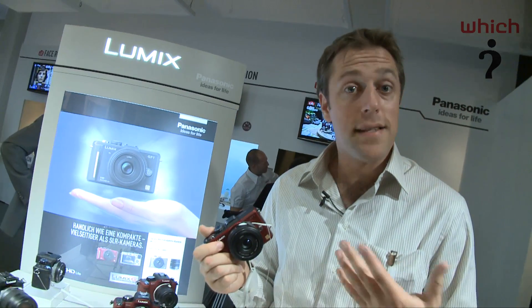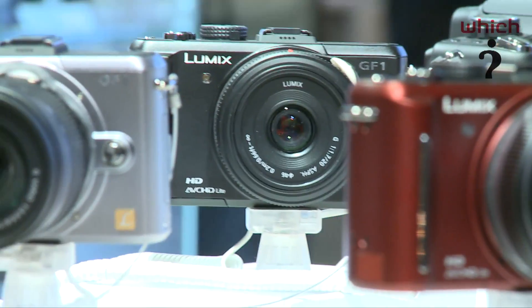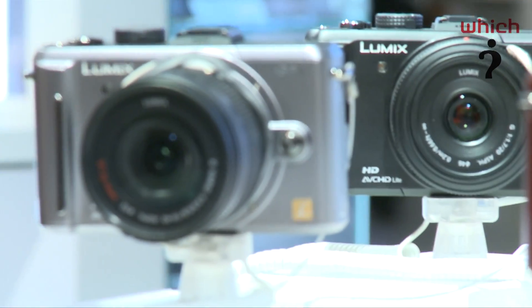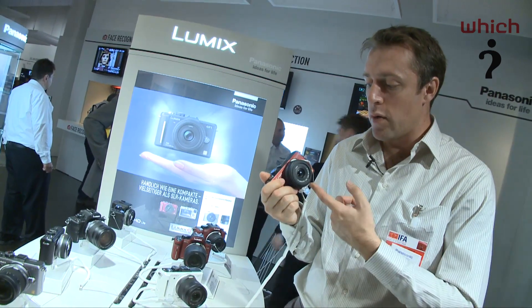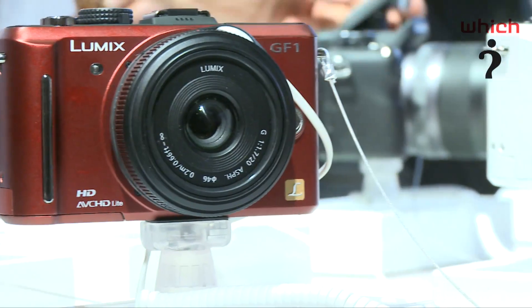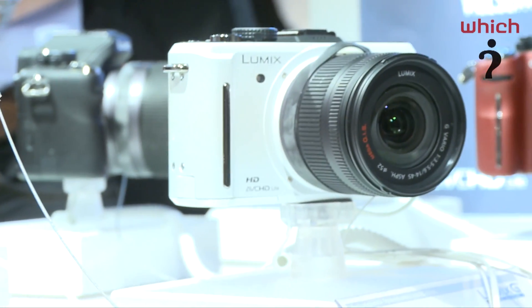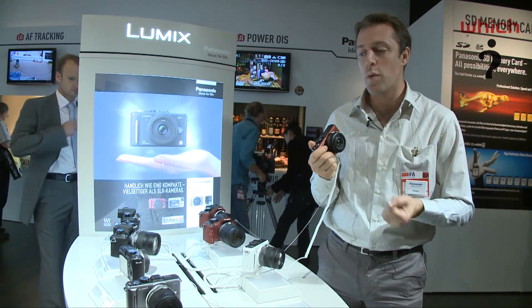The camera is launching in the UK in September/October this year. It's available in red, white, black, and silver, although not all four colours may be available in the UK. Panasonic has also launched the 20mm pancake lens to go with the camera, taking the total number of compatible lenses to five from Panasonic, plus a few from Olympus which should also fit this camera.